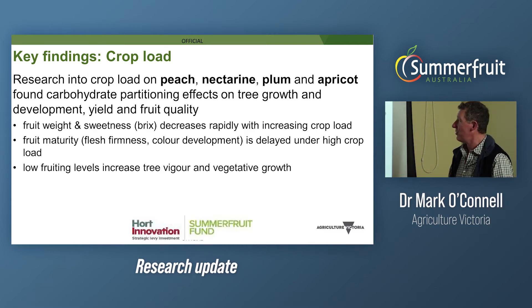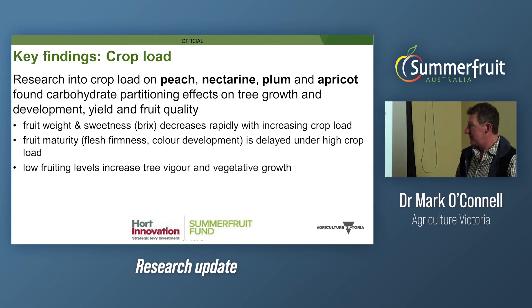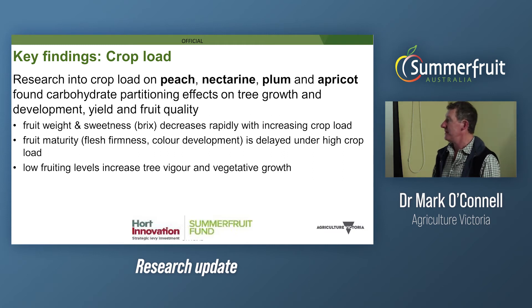In terms of crop load, we did work on peach, nectarine, plum, and apricot. A lot of partitioning effects were seen that affected tree performance, yield, marketable yield, and fruit quality. Fruit weight and sweetness decreased rapidly when you had excessive fruit number. Fruit maturity — whether that was flesh firmness or colour development — was delayed under high crop load systems. Low fruiting levels meant resources went into the tree rather than the fruit, resulting in excess assimilate and more vegetative growth.